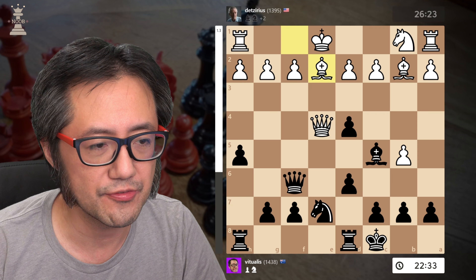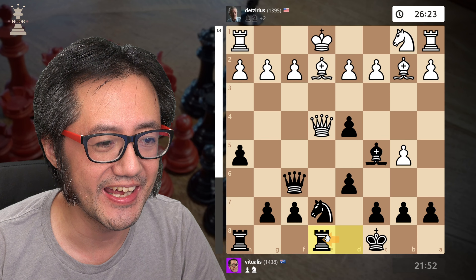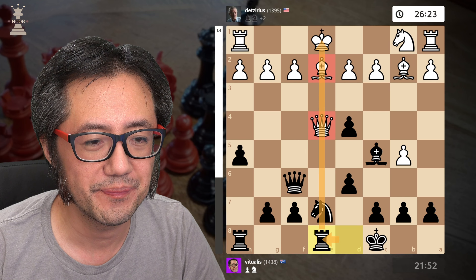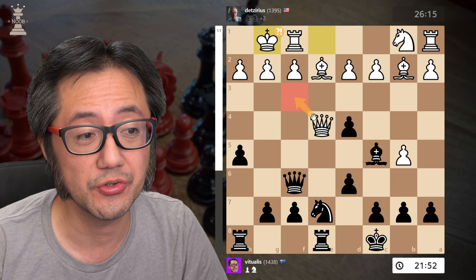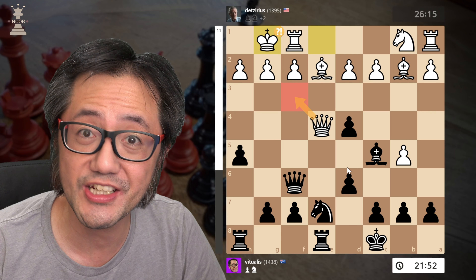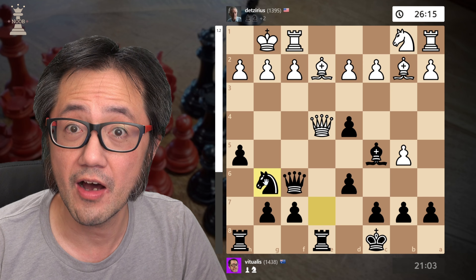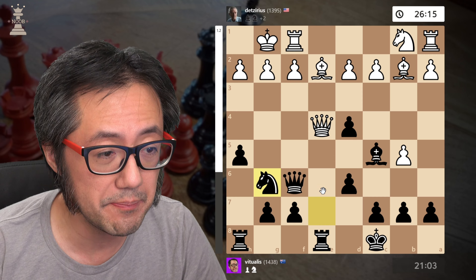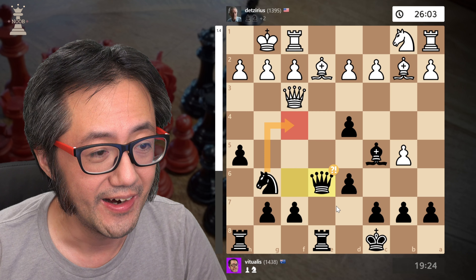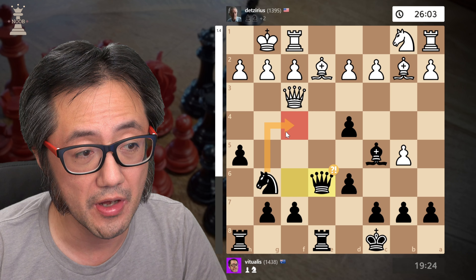I decide to long castle. Notice I've got a lot more development now than White. That bishop is ostensibly developed but it's chomping on a pawn — not doing anything useful. They develop their other bishop — that's fine. But now Rd8, making things look a little bit scary for White. White now decides to short castle. You can see Stockfish thinks that trying to aim for a Queen trade is actually best for White. I now move my knight out of the way with a discovered attack on the Queen — Queen forced to move again.